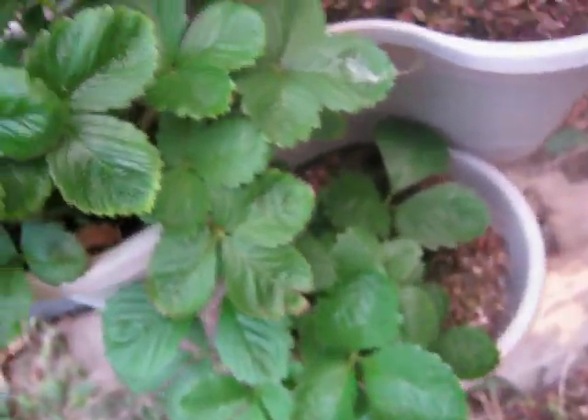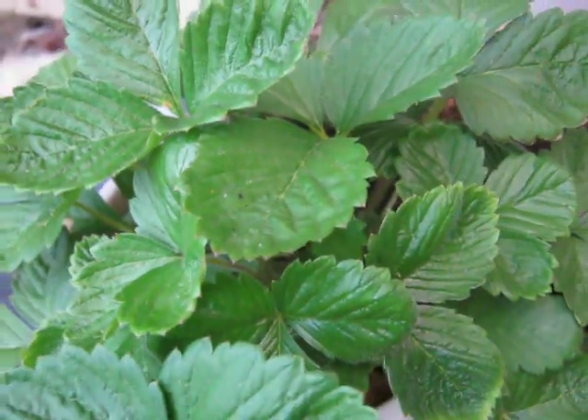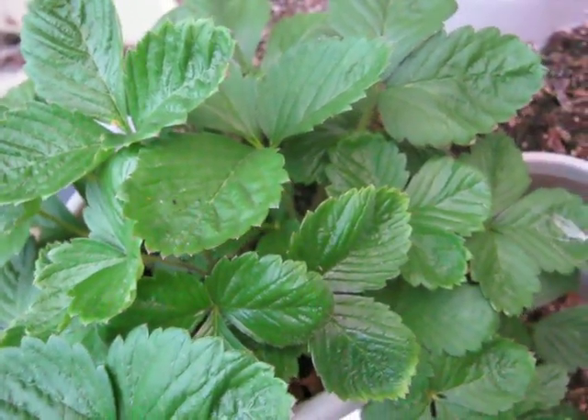And that's about it for my garden here — some strawberry recruits that managed to survive. Thanks for watching.